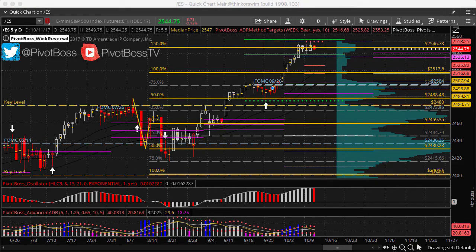Here's a look at the daily time frame of the ES. Price continues to hold near highs, continues to trend higher, and market structure continues to be a clean bullish market structure, implying continued overall strength.